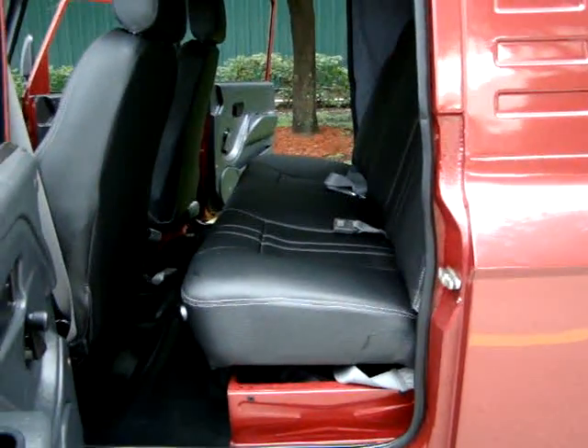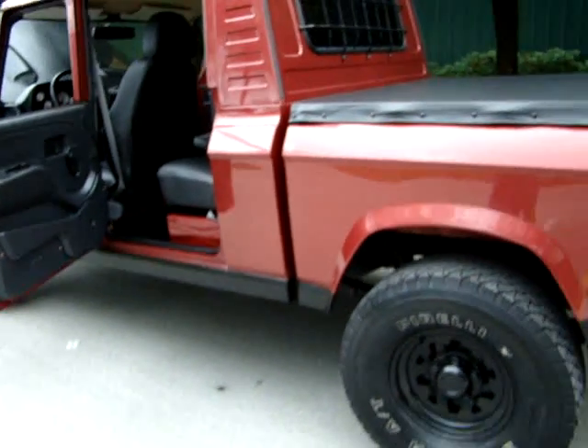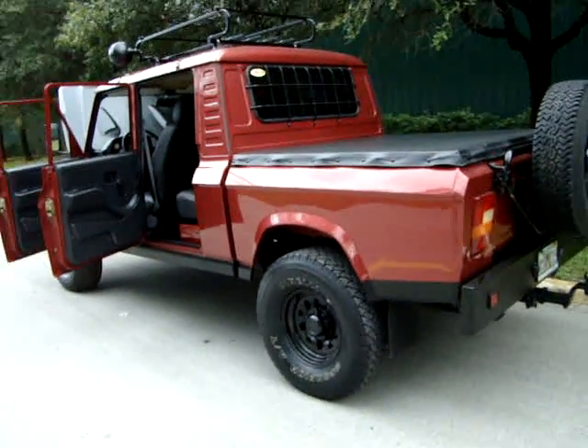You can see this quad cab and more at 17 Classic Cars. Thank you very much.